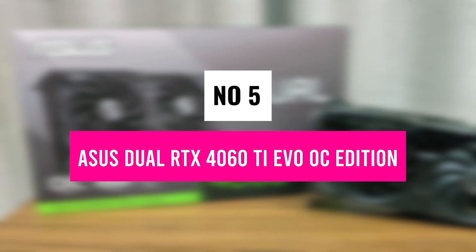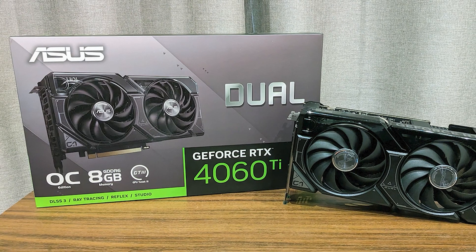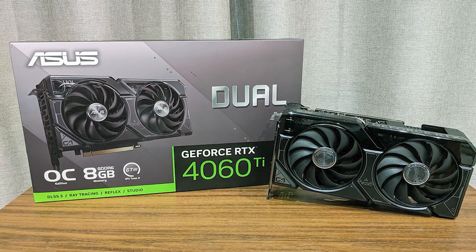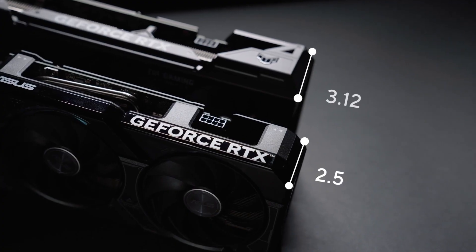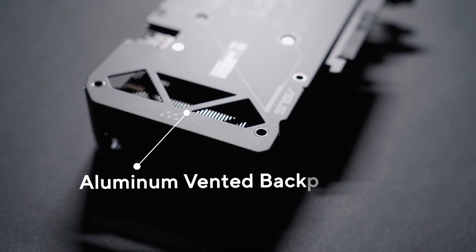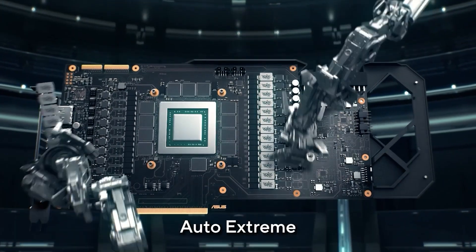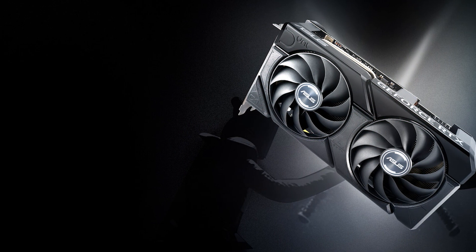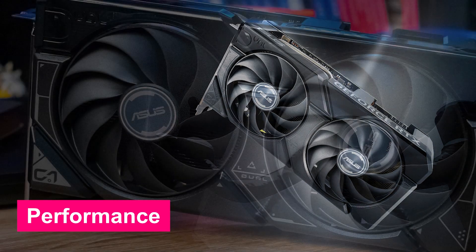Number 5: Asus Dual RTX 4060 Ti EVO OC Edition. Need a mid-range GPU that delivers great performance without breaking the bank? The Asus Dual RTX 4060 Ti EVO OC Edition is a strong contender, built for 1440p gaming and AI-powered tasks with NVIDIA ADA Lovelace architecture and DLSS 3 for enhanced frame rates and efficiency.